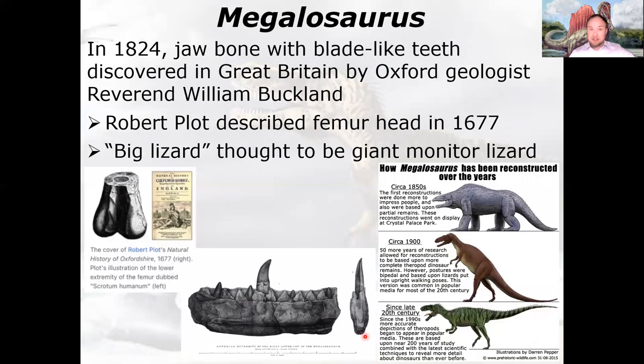The namesake of the group is Megalosaurus itself. In 1824, this jawbone was described by Reverend William Buckland — but there was evidence of the animal even earlier, when Robert Plot described a massive femur head called Scrotum humanum for its resemblance to, well, you know. It was recognized as the leg bone of a very large animal — originally interpreted as a war elephant — and not until later was it identified as a Megalosaurus femur.